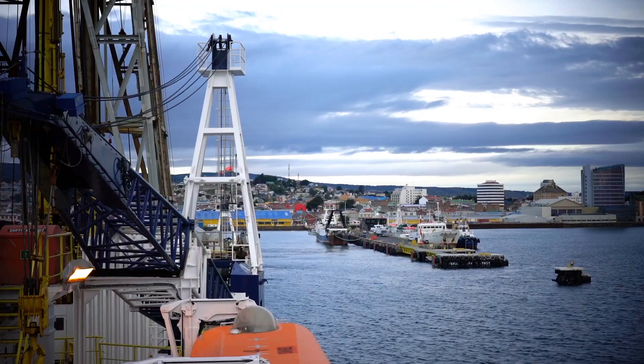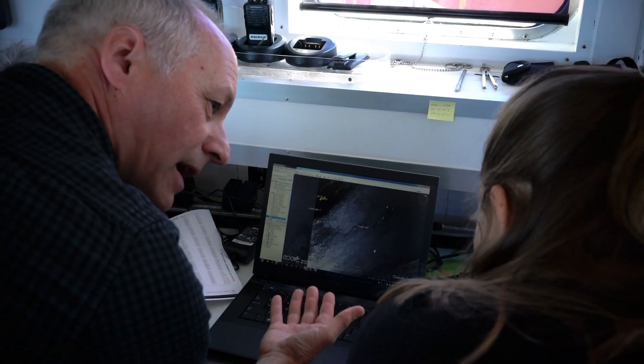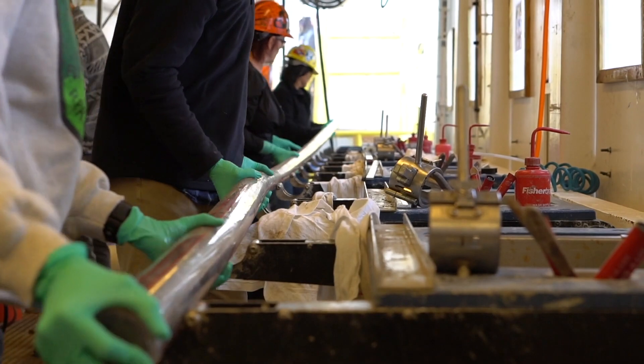All of us are preparing for the drilling campaign we plan to do in the Amundsen Sea. It means all lab technicians, the staff, the crew of the ship, and us 30 scientists trying to get ready for the first drill site in about seven days.